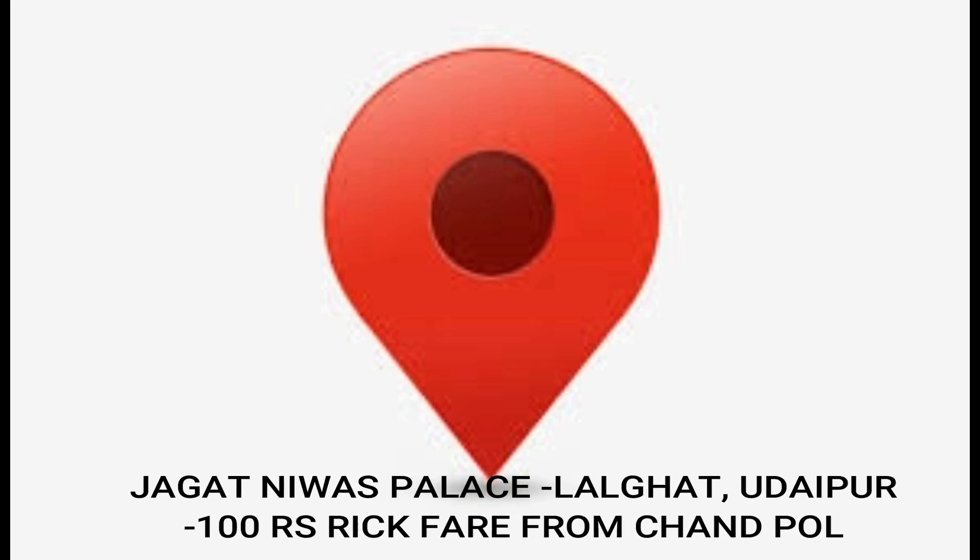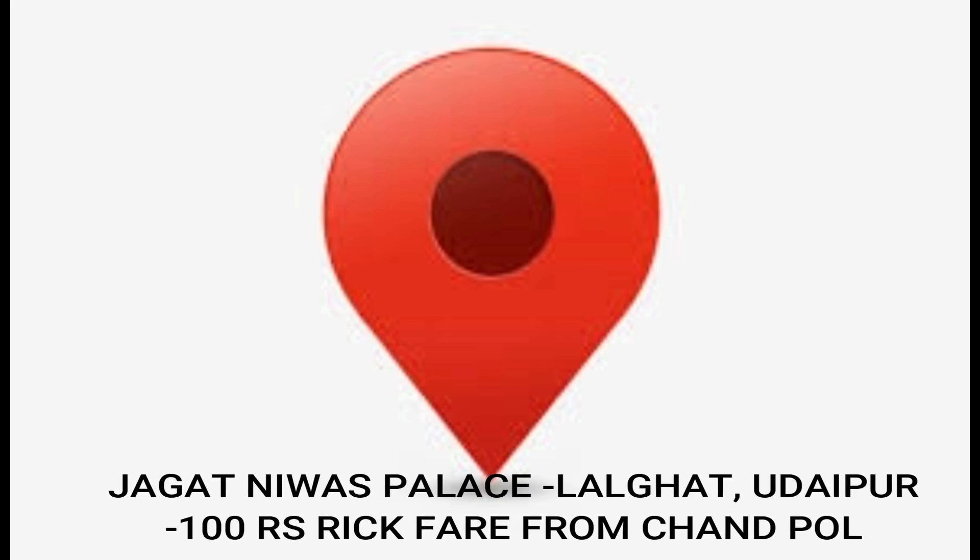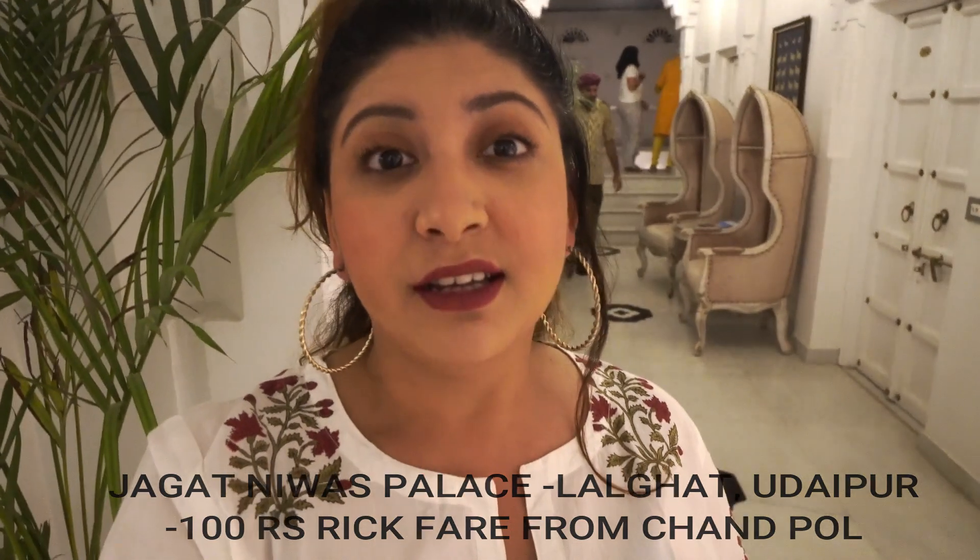Hey guys, welcome back to my channel, that's Do It With Nikki. This is Nikita here. In today's video, it's not going to be a vlog kind of thing, but I'll be showing you the entire place where I'm staying. This place is beautiful — this hotel is in Udaipur, Rajasthan. I'm very excited to show you all this place. Our hotel's name is Jagat Nivaaz Palace.